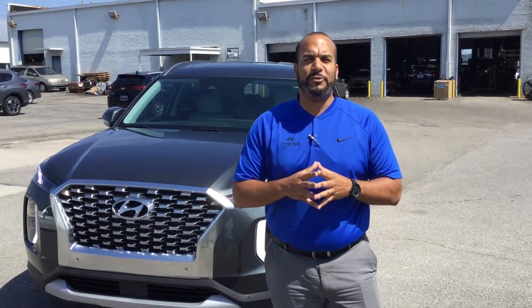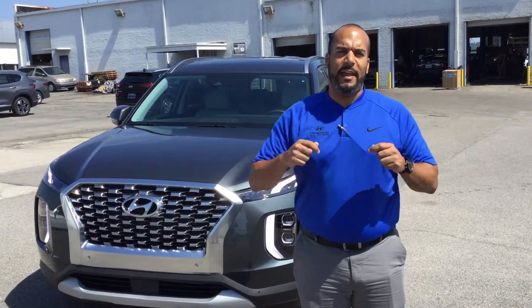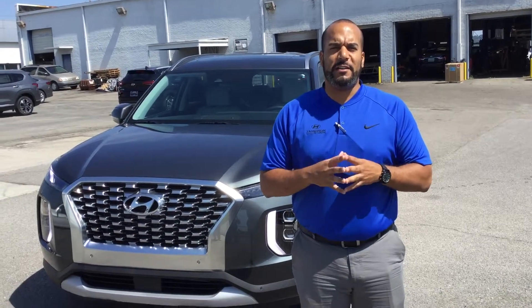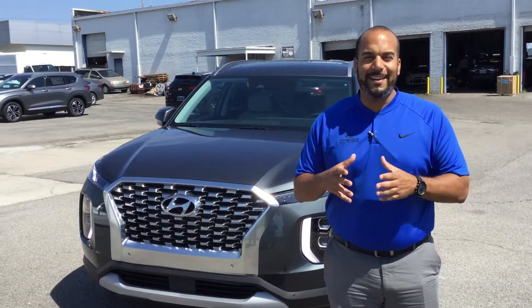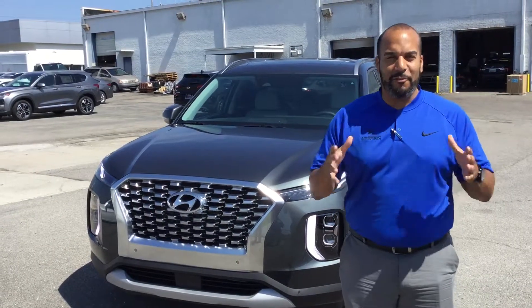Good morning, folks. My name is Sutron here at Tamron Hyundai in Hoover, Alabama. I'm excited to show you our brand new, beautiful 2020 Hyundai Palisades. They have arrived, folks.